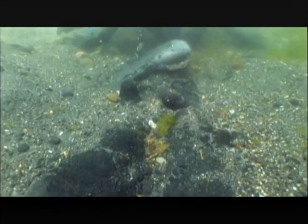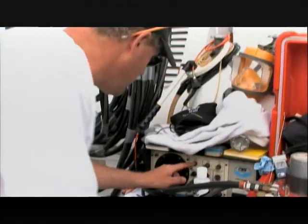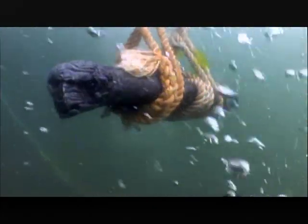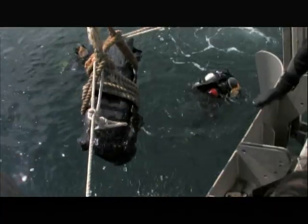To get to this section of the wreck, Clifford needs to raise the cannons. First though, he must haul the lead to the surface. After nearly three centuries, another artifact is about to be revealed.